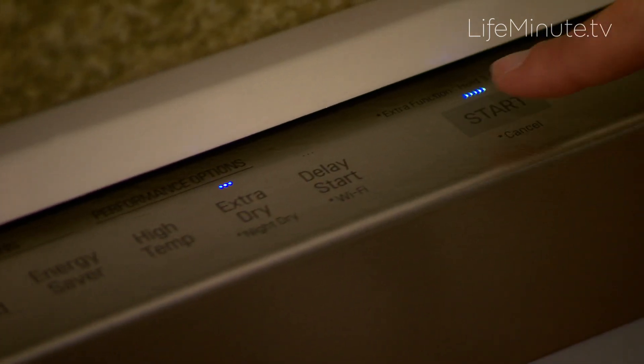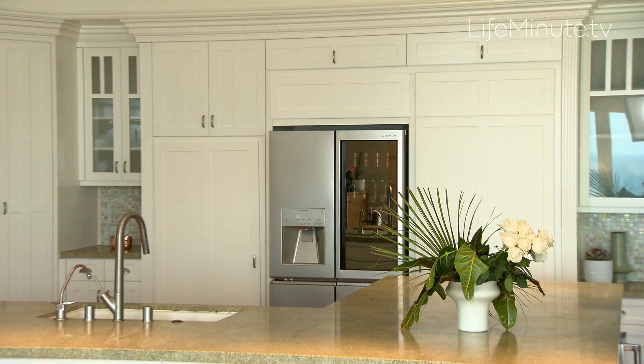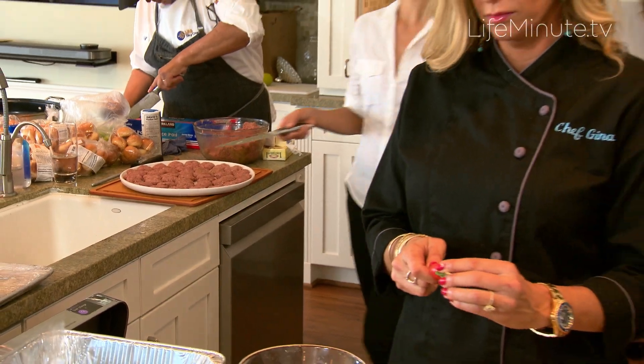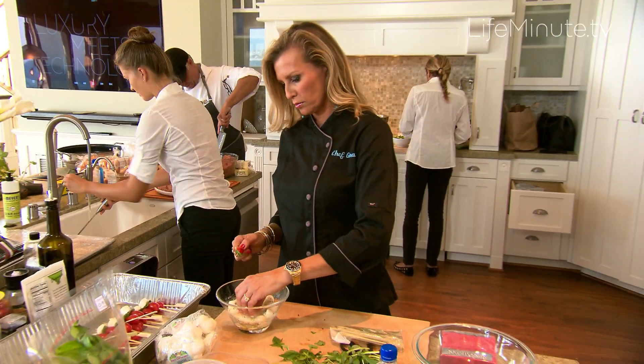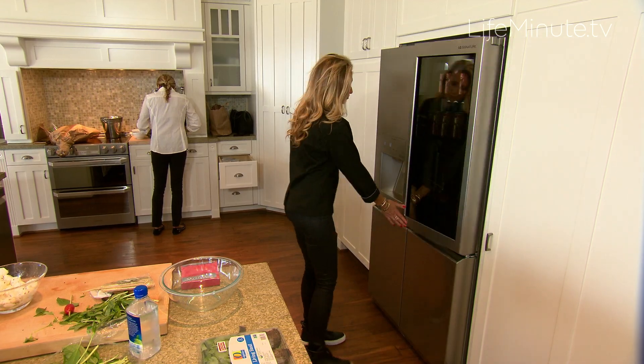Tech is in vogue — no shocker there. According to an LG survey, 70% of Americans reportedly own a home with smart appliances. Tech is one of the main things that I'm asked about day in and day out. As far as design goes, there's an aesthetic part of tech. People want something that looks new and clean, but also that it's serving more of a purpose than maybe just keeping your food cold.